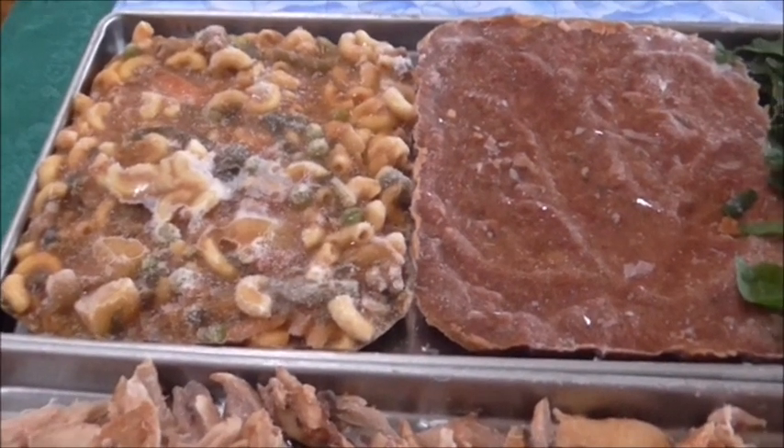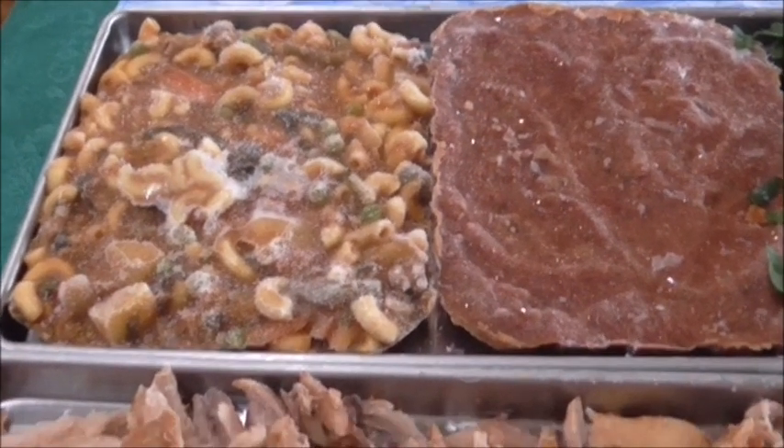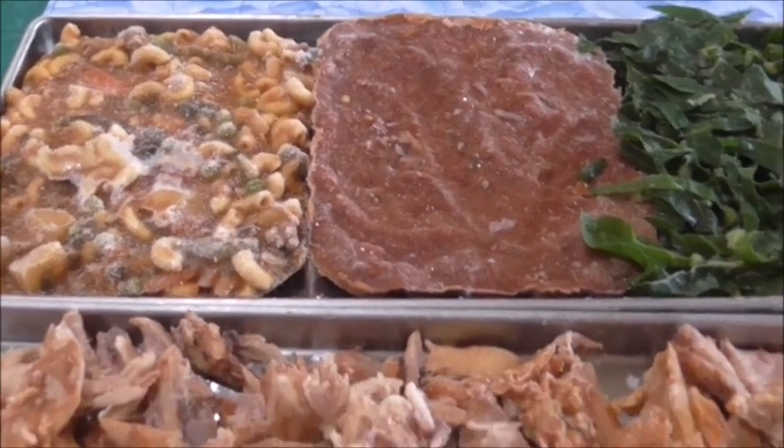Over here we've got what America calls goulash — growing up we just called it pasta with some mincemeat and some vegetables, so there was no real name for it. But it's called goulash, and so these are all going in.